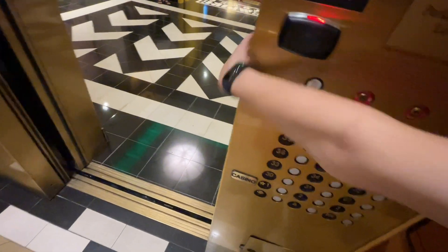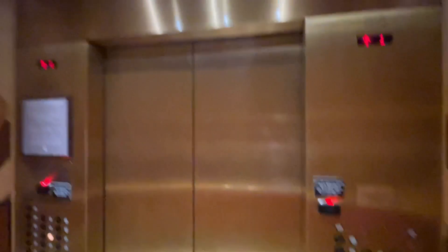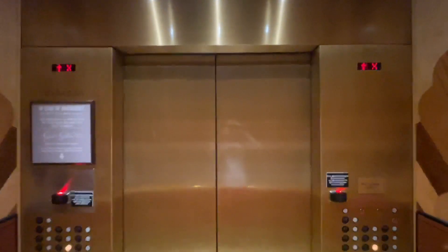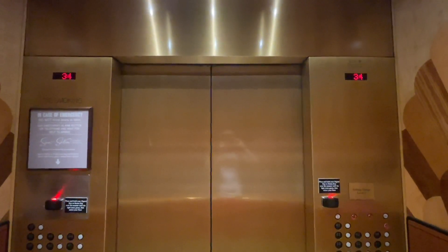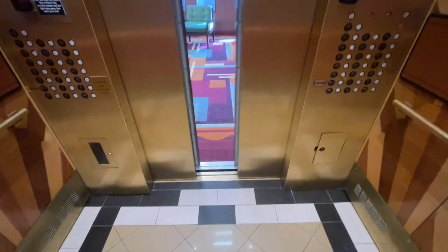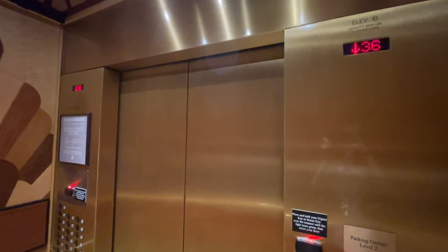You going up? Thirty-seven. I'll go down to two because it opens up right to the front desk. Oh, it could really glitch for a second.